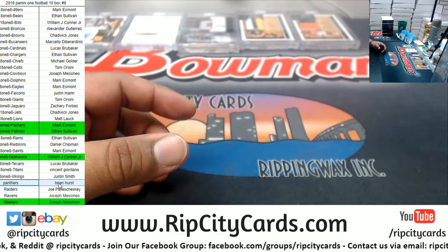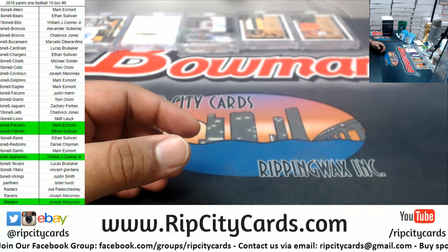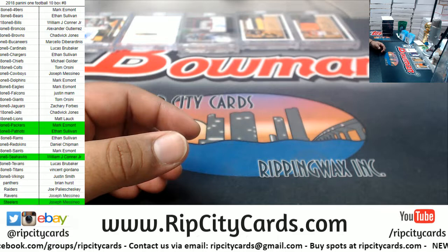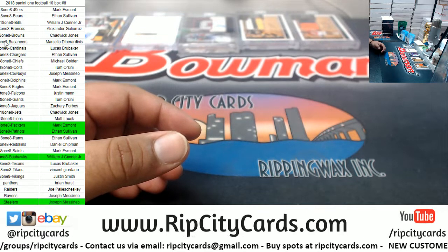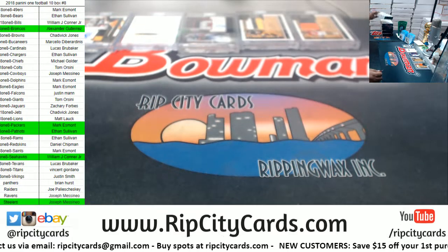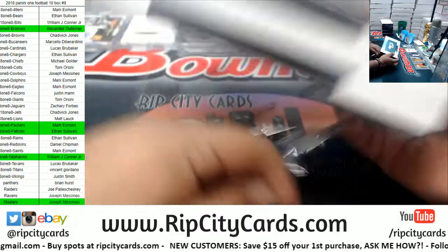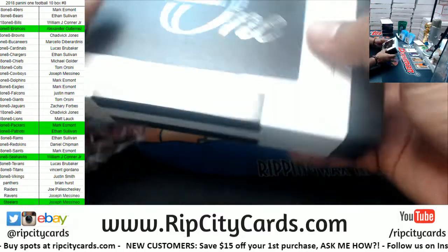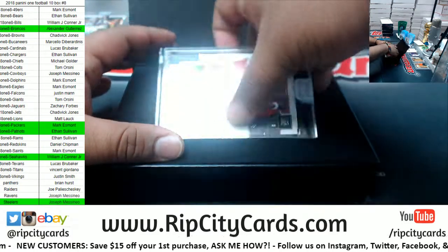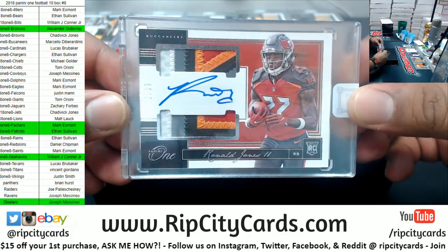Kids Play, somebody already bought the Panthers. They're right there. Kids Play, you're at number nine, man. This is number eight. We got a Buccaneer — Bucs always have nice patches. Ronald Jones II to $99. Look at all the colors on that.